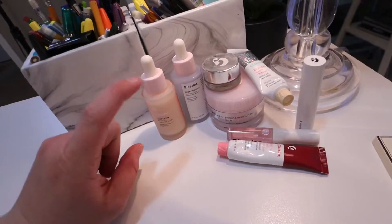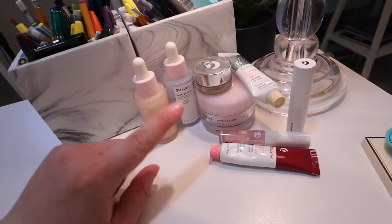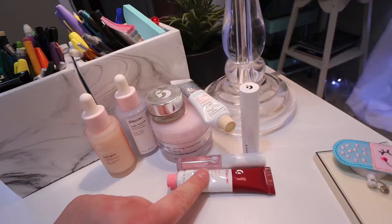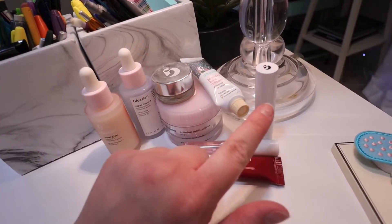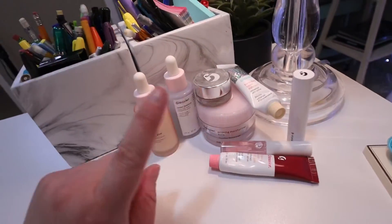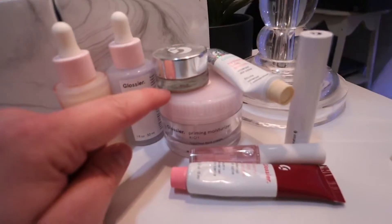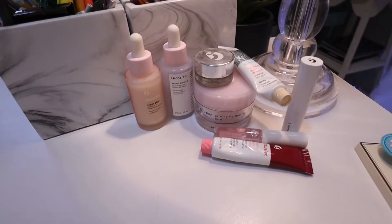Don't forget, I have a link down below where you guys can get 10% off your Glossier purchase. Highly recommend the Balm.coms, and also the lipstick. And also their serums and cleanser are really good. Also, this moisturizer is really good. Their products are just super, super good in general.